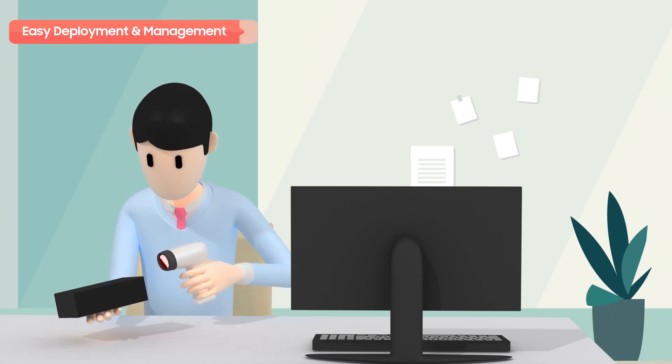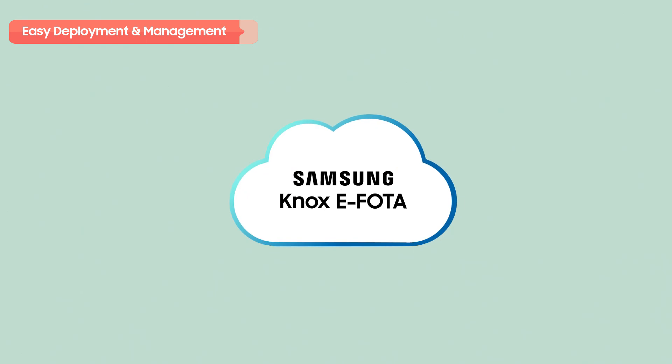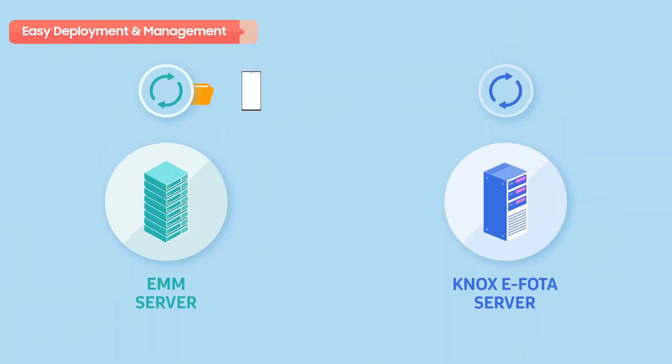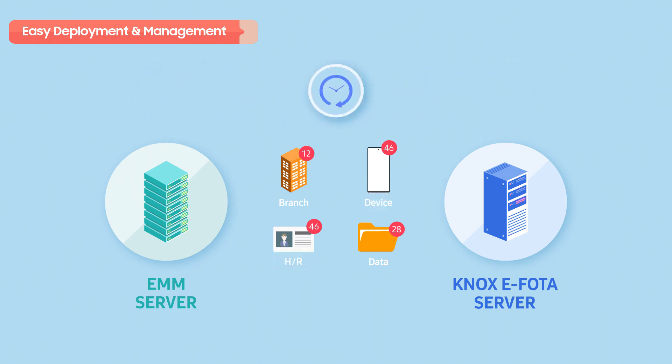Another of Knox eFota's special features is automated device enrollment, which makes it quicker and easier for IT admins to register and manage devices. You can automatically install apps when devices power on for the first time. Furthermore, IT admins can use the solution's EMM sync function to manage devices registered in their company EMMs by the same group hierarchies.